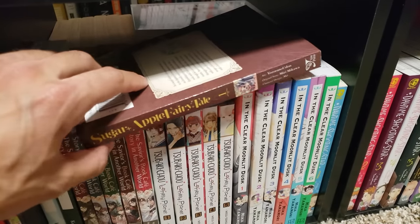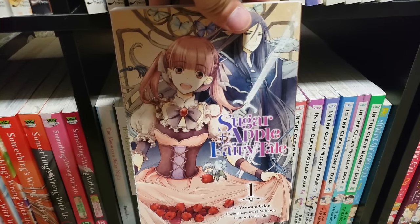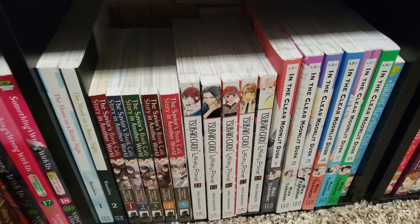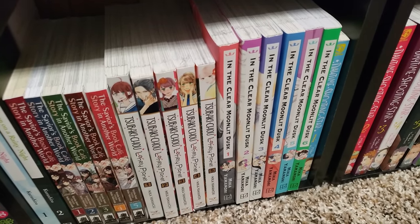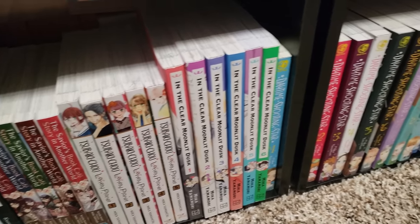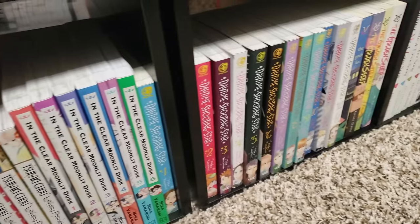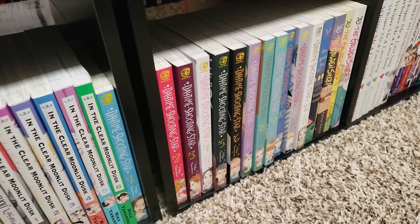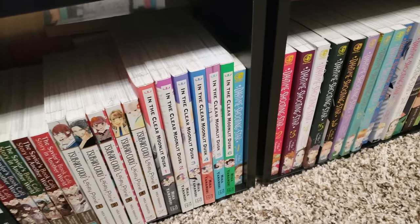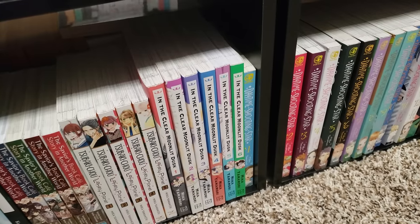Sugar Apple Fairy Tale, volume 1 — I also have volume 2 here, so that puts me up to date. This is a really fun fantasy series, highly recommend. Next up is my Mika Yamamori section. We have Tsubaki-chou Lonely Planet, volumes 1 to 6, up to date. In the Clear Moonlit Dusk, volumes 1 to 6, up to date. And Daytime Shooting Star, volumes 1 to 12, complete. Probably my favorite shoujo mangaka of all time — I recommend all of her works. Great characters, great stories, great pacing.